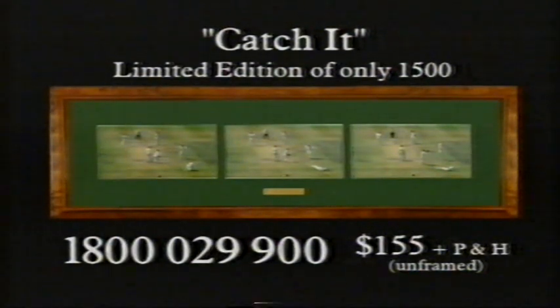That's Mark Taylor catching Carl Hooper during the second test match in Sydney. The ball just flicked Ian Healy's glove on the way through. Brilliant piece of cricket.